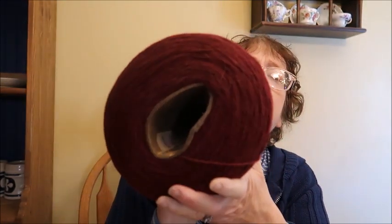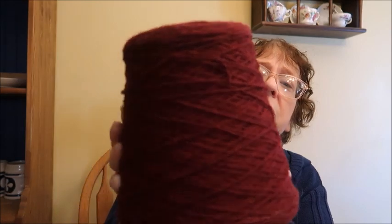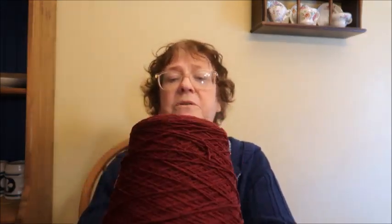I also have a maroon cone — also $16, also 100% wool. This cone is not as heavy, but it would be very bulky to ship. If you're interested I'll take it off the cone and put it into hanks for you.